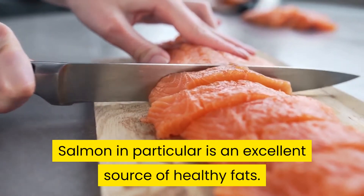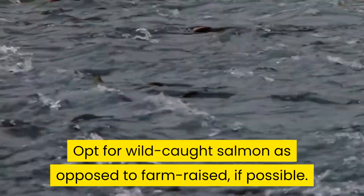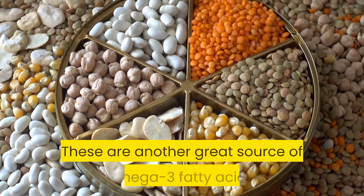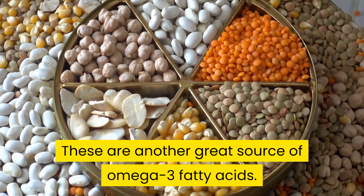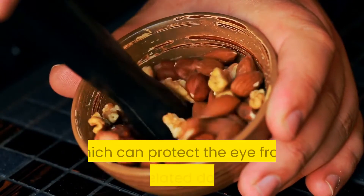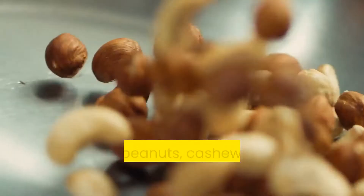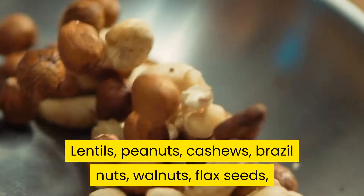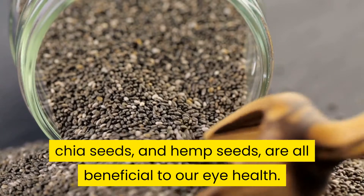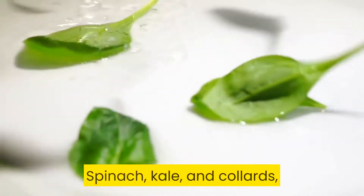Salmon in particular is an excellent source of healthy fats — opt for wild-caught salmon as opposed to farm-raised if possible. Legumes, nuts, and seeds are another great source of omega-3 fatty acids. Nuts also contain high levels of vitamin E, which can protect the eye from age-related damage like macular degeneration and cataracts. Lentils, peanuts, cashews, Brazil nuts, walnuts, flax seeds, chia seeds, and hemp seeds are all beneficial to our eye health.